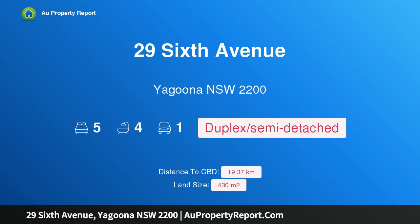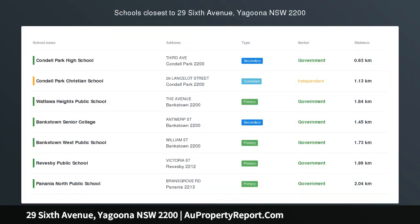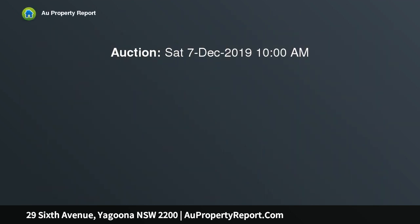Hi, I am glad to introduce property 29 6th Avenue, Yagoona New South Wales, 2200. Bright and brilliant — if you appreciate quality workmanship and top of the range fittings, this property must be on your list of inspections.